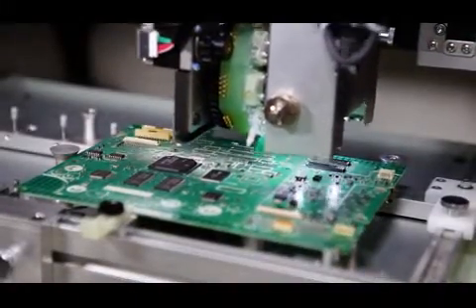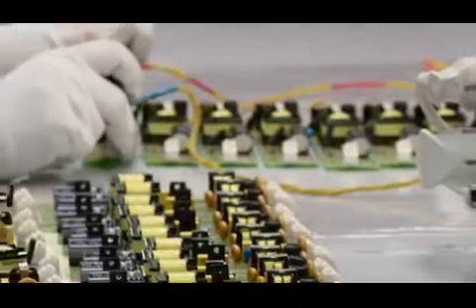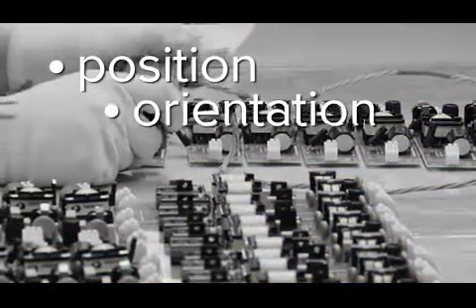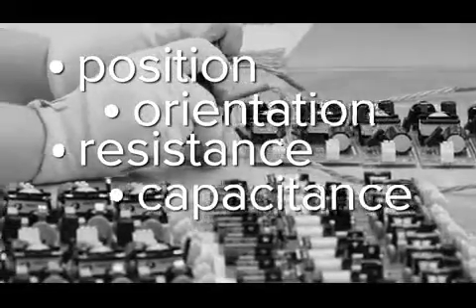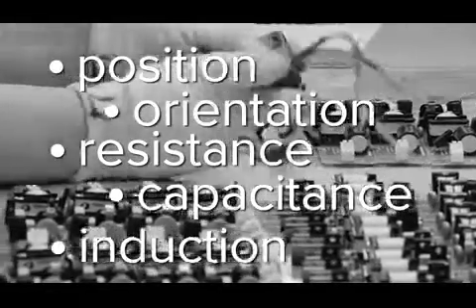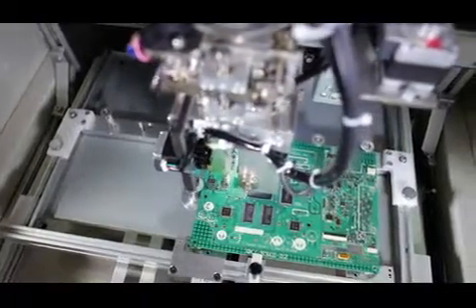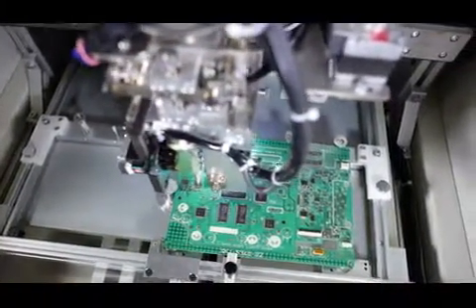Save precious time after a line change, a reel change, a shift change, or for a new product introduction. Say goodbye to hand checking every component on the board for correct position, orientation, resistance, capacitance, and induction. Your company can rely on the N equals one checker FAI to check each value against the pre-programmed specifications, identifying manufacturing errors earlier and more accurately, and saving you money in costly reruns.